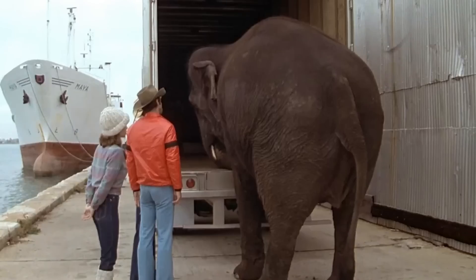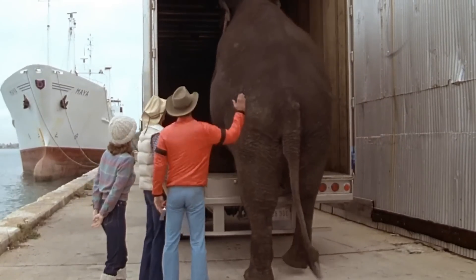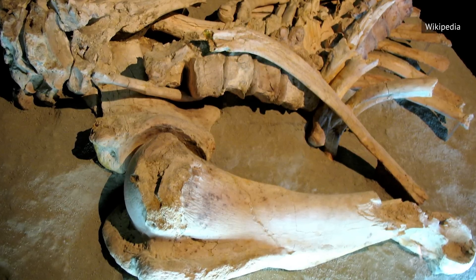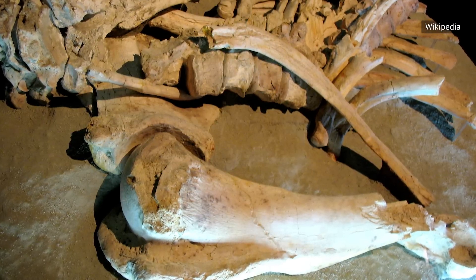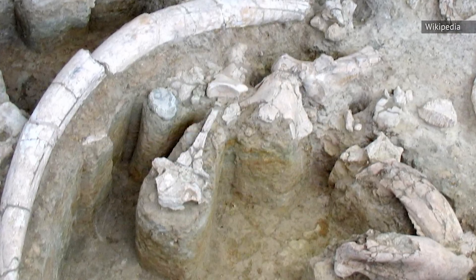These early elephants survived until about 21,000 years ago and definitely interacted with humans — a Paleolithic site in Italy shows evidence of butchery. However, it is unclear what role humans had in the extinction of straight-tusked elephants. It seems likely that the wild swings of climate during the ice ages played a role.